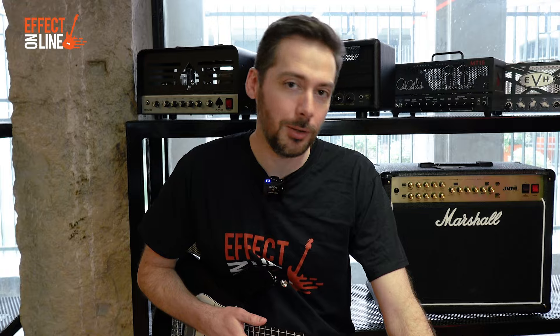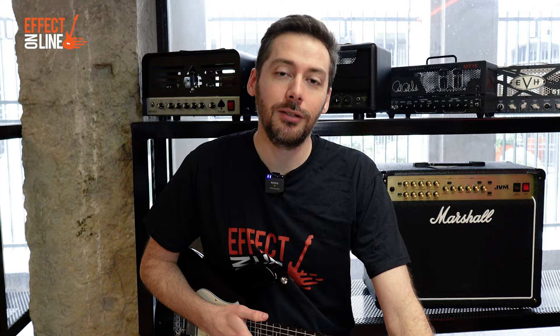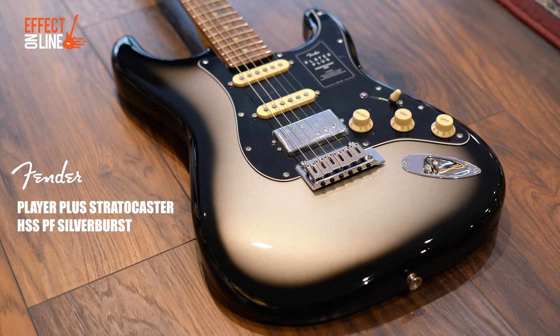la PRS Silver Sky John Mayer, la nouvelle Yamaha Pacifica 12 Standard et la Schecter Nick Johnston. 4 Strats modernes avec des caractéristiques assez proches, faciles à jouer, et un micro double sur chacune, sauf sur la PRS. On va commencer avec la Fender Player Plus Stratocaster.